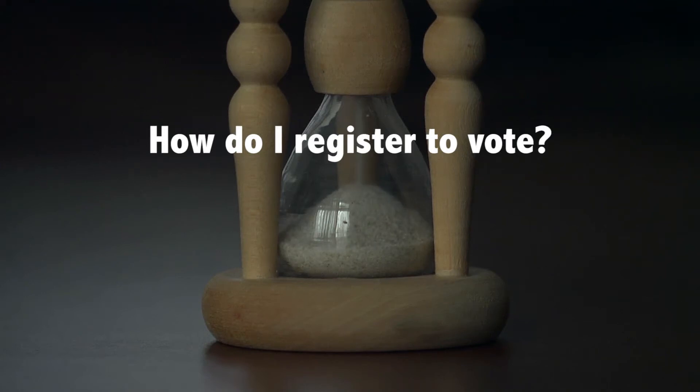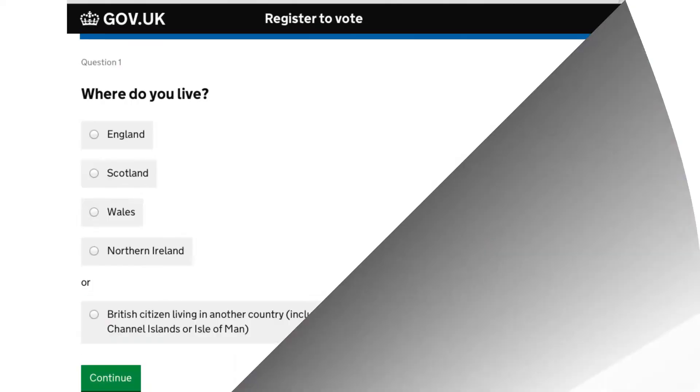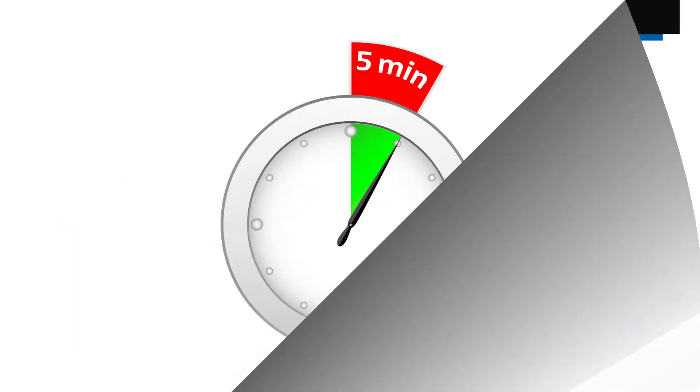If you haven't yet registered to vote, you're too late to vote in this general election. The deadline to vote was the 20th of April. You can still register to vote for future elections. Registering to vote takes five minutes.